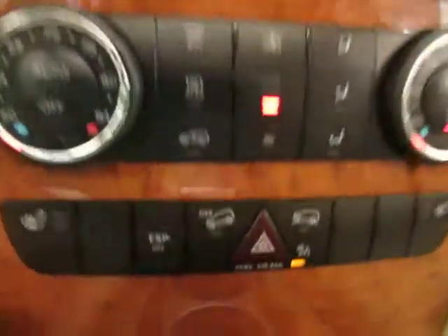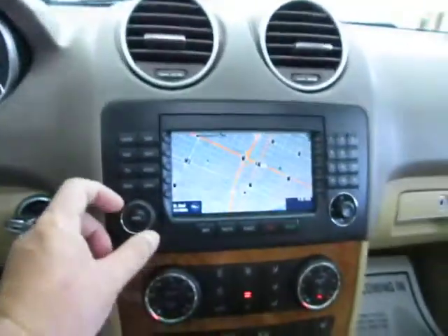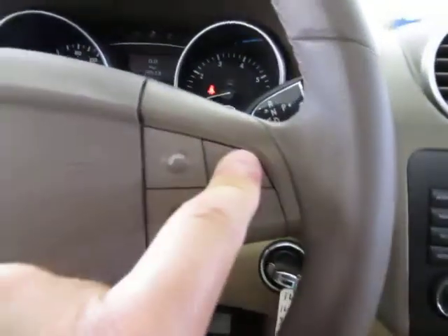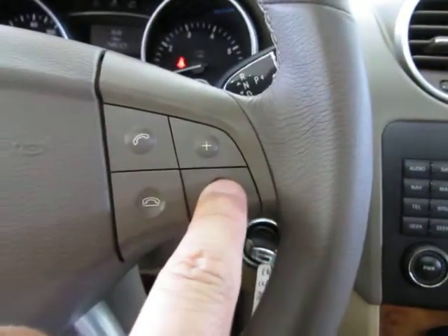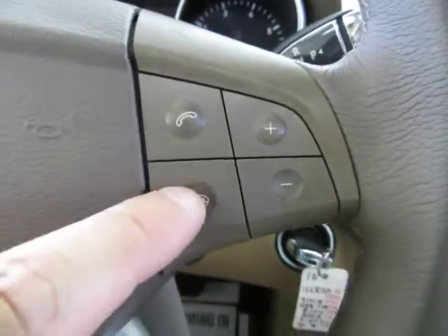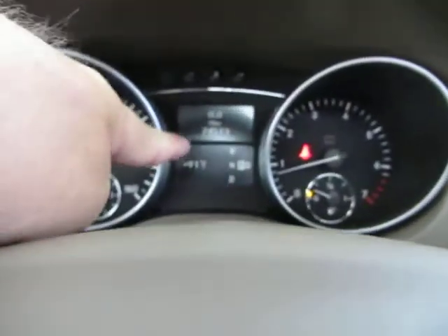You've got different settings here for the terrain. You also have controls for your stereo right on your steering wheel — you can raise the volume here and lower it here. Once you pair your phone to the Bluetooth, you answer the phone over here and hang up over here. On the left-hand side you've got options for personal settings, system check, and so on, all displaying right in the screen.